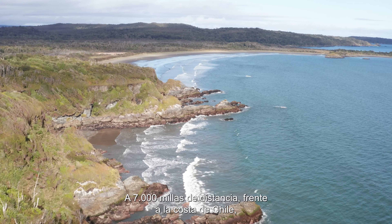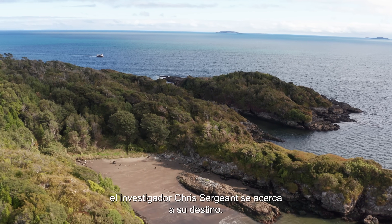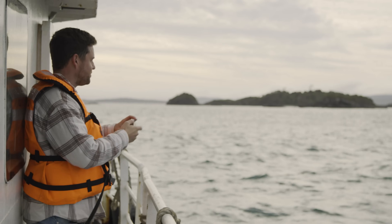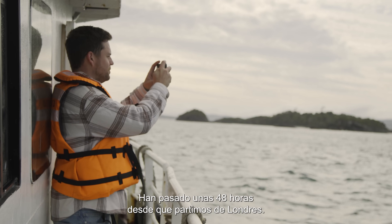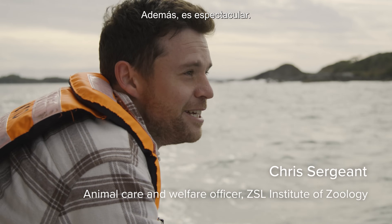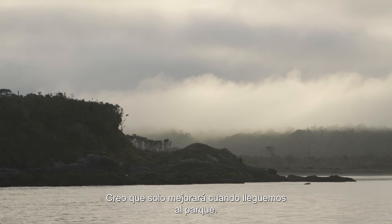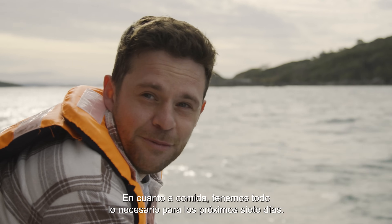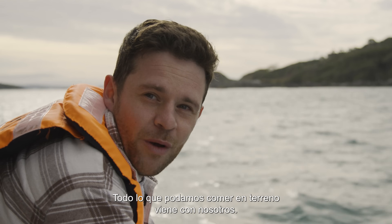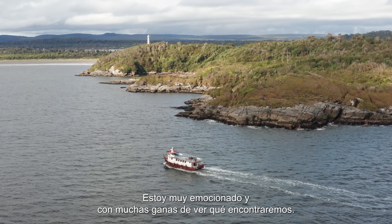7,000 miles away, off the coast of Chile, ZSL member Chris Sargent is approaching his destination. We are about 48 hours since we set off from London. It's very remote, which is what I was expecting, but it's pretty spectacular as well. It's only going to get better once we get into the actual park itself. Food-wise, we have everything to keep us going for the next seven days, and everything we're going to need in the field has come along with us too. I'm very excited and very looking forward to seeing what we're going to find.